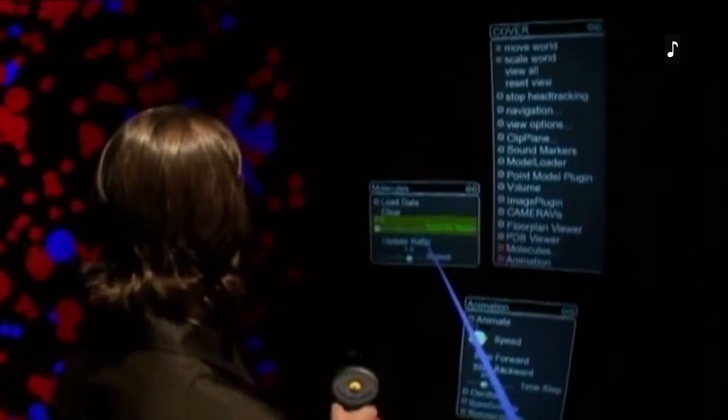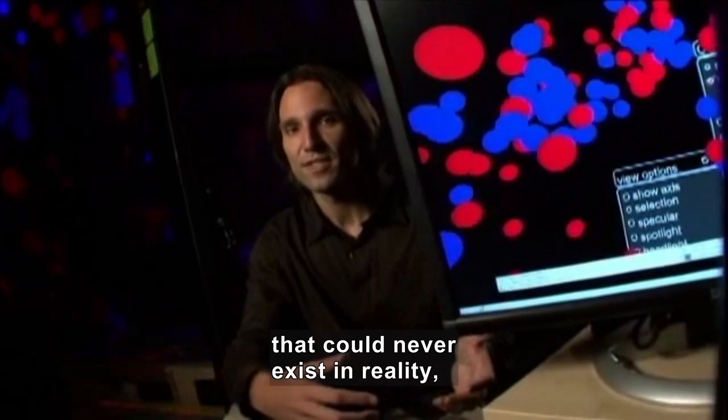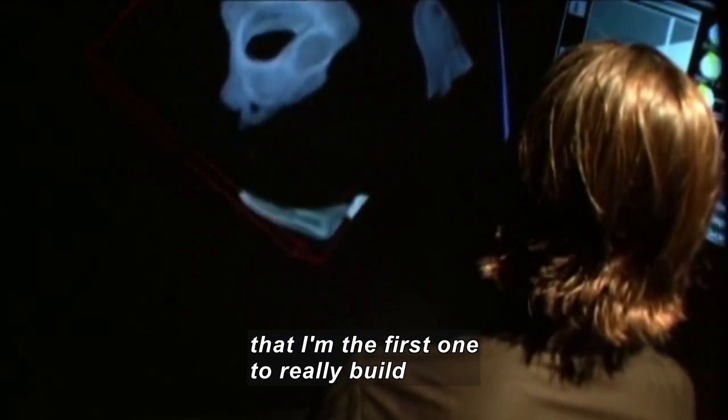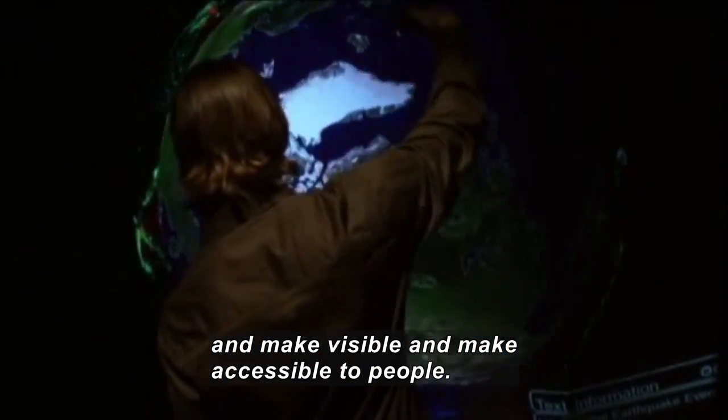Blue and red dots float on a huge screen. A man uses a controller to go through menus on it and move images. He moves a CAT scan of a spine and ribcage. 'I can create virtual worlds that could never exist in reality — that no one has ever thought about, that I'm the first one to really build and make visible and make accessible to people.'